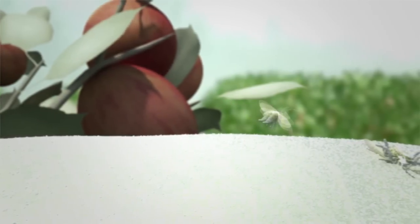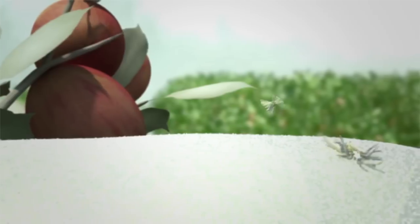Some insects are unable to grasp or cling to plants that are treated with Surround. This can keep insects from feeding, which can also prevent the transmission of certain diseases.